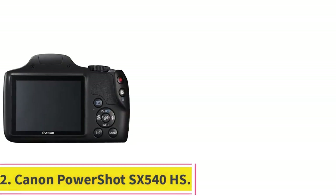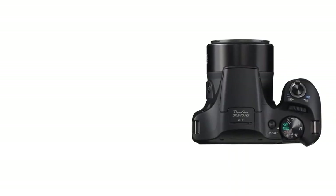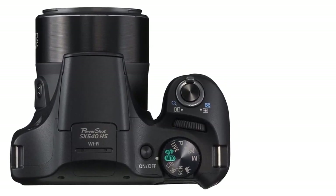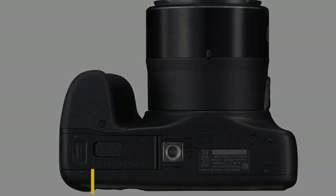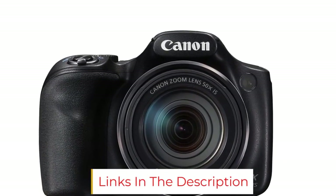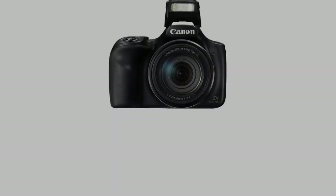Number 2: Canon PowerShot SX540HS. Amateur photographers have loved Canon's PowerShot line for years, and the PowerShot SX540 is no exception. This compact camera fits beautifully in your hand and is a great travel companion. With a 50x zoom, you'll be able to capture all the detail of wildlife even from a distance. Photographers will enjoy the 20.3 MP CMOS sensor, Wi-Fi connectivity, and the ability to shoot 1080p Full HD video. While the rear LCD unfortunately isn't a touchscreen, the 3-inch display is large enough to easily compose your shots.